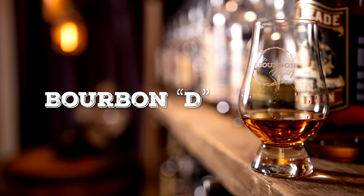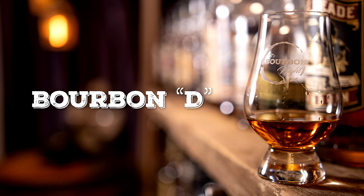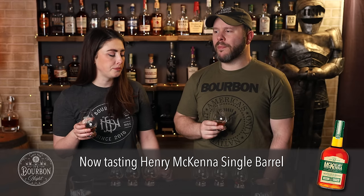Bourbon D is earthy, but in a different type of way. I get a little desserty notes — more like a chocolate-coffee combination. The mouthfeel is nice and oily, with a little bit of fruit element. A little grapey, tiny bit of spice, little oak. That spice is now kind of coming on. I like the texture; I like the proof. That's the end of round one.